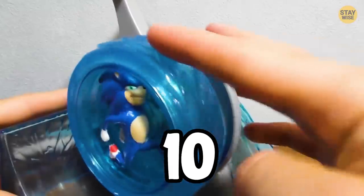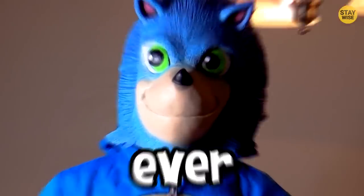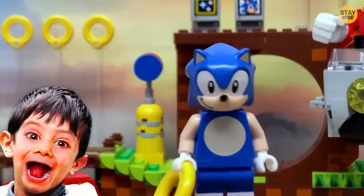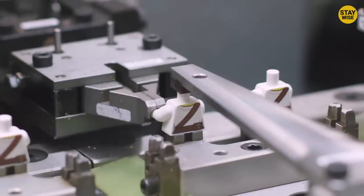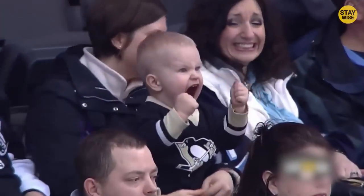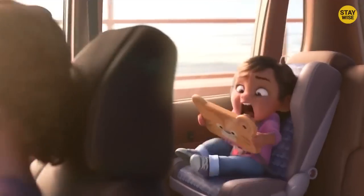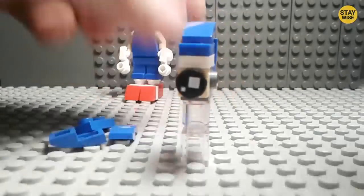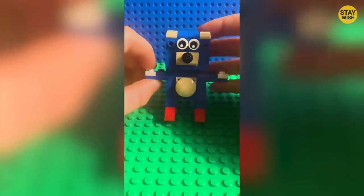In today's video, we're going to look at the 10 weirdest Sonic toys ever! Number 10: Lego Sonic. Wouldn't it be great to have a Lego Sonic? Well, it turns out the company already made this toy. But when it actually came out, we were more terrified than happy. The toy was not built in the right way, and no matter how hard you tried, he still managed to look really weird.